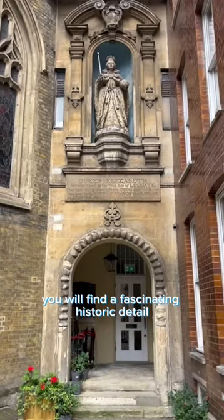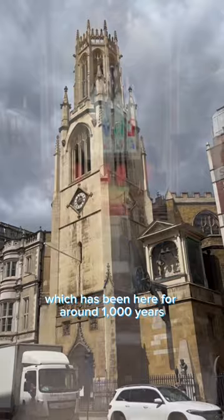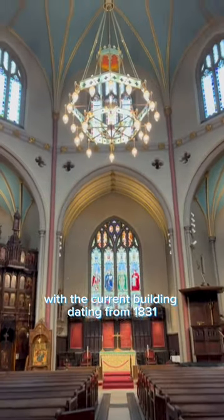On Fleet Street you will find a fascinating historic detail: London's oldest outdoor statue. It can be found on the outside of St Dunstan in the West Church, which has been here for around a thousand years, with the current building dating from 1831.